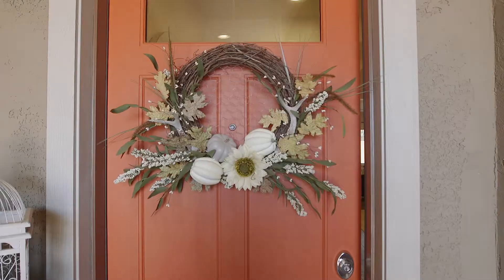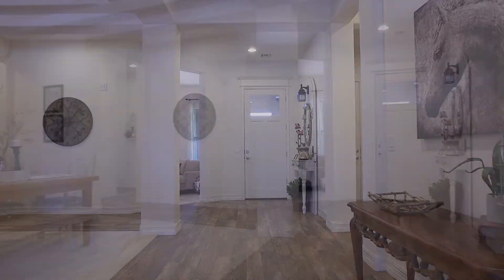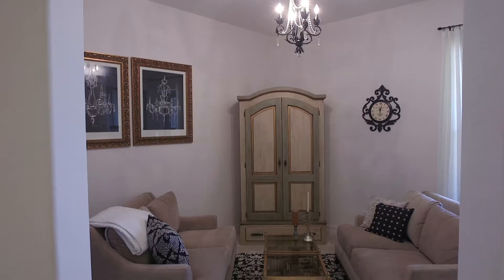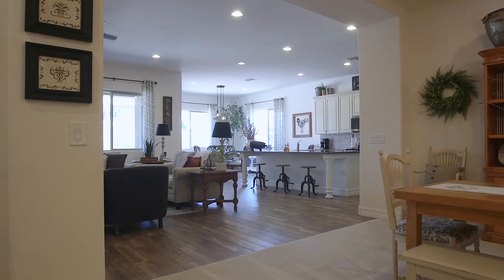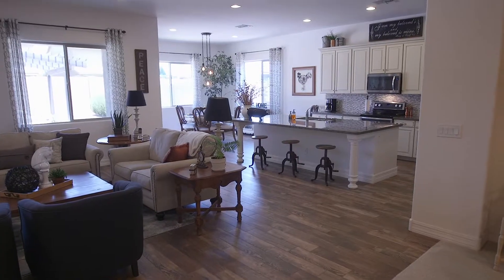As you enter this beautiful ranch house you immediately notice the amazing wood look tile that runs through all the high traffic areas. To the right is a sitting room that could easily double as an office or a den. Bathroom and laundry room are off to your left, and then as you proceed forward you're greeted by an amazingly open floor plan that encapsulates the kitchen and main living area.